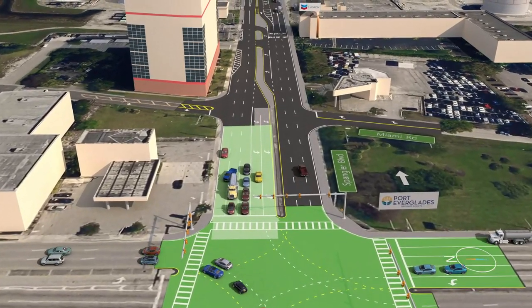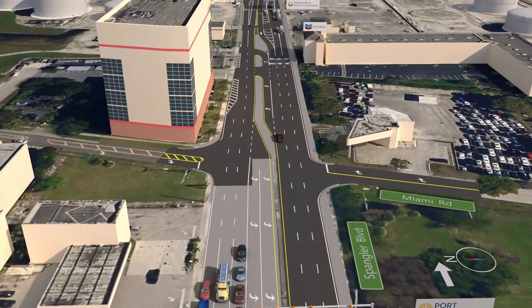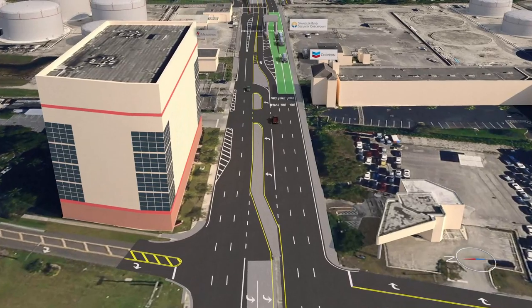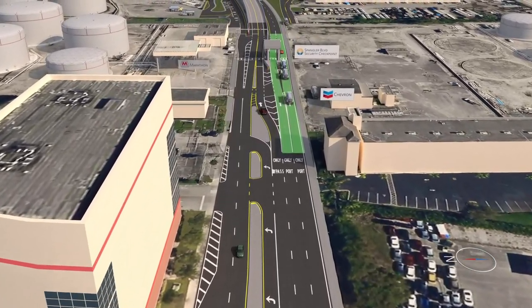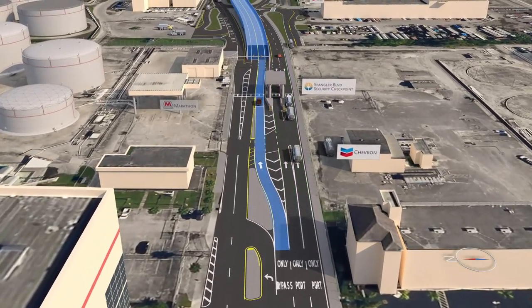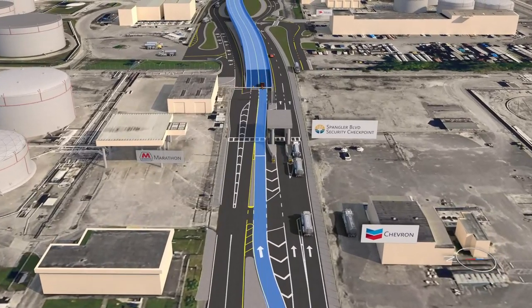The Port Bypass Road project begins just east of the intersection of US 1 and State Road 84. Roadway users traveling eastbound will be able to access Port Everglades through a new security checkpoint, or alternatively, access the Port Bypass Road connecting directly to Southeast 17th Street and the Convention Center.